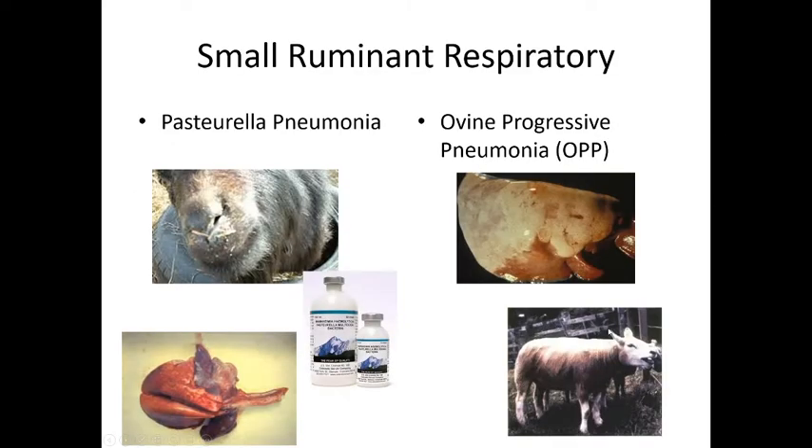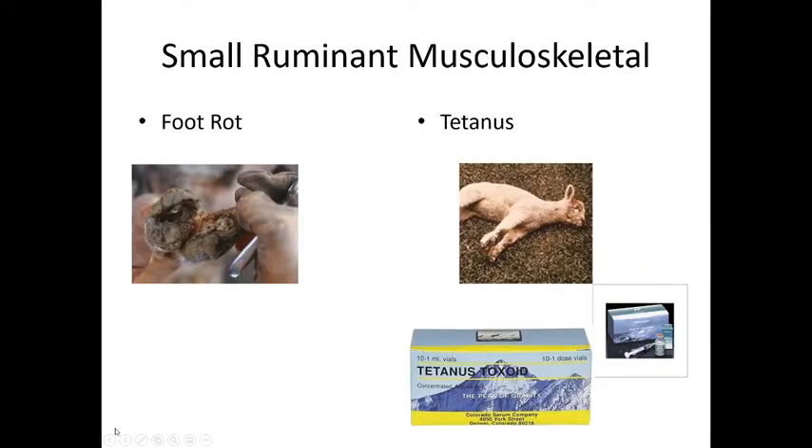Pasteurella pneumonia — Pasteurella multocida — is a common bacteria seen in rabbits, rats, ruminants, dogs, and cats. They can get pneumonia from it, and we can vaccinate against it. Ovine progressive pneumonia causes lung disease and also abortions and is a reportable disease, so we have to be careful. Foot rot is very common — keep their hooves trimmed and their area clean so bacteria don't build up underneath the hoof wall. Tetanus is another concern; we vaccinate against it, and any time an animal is injured we give antibiotics and a tetanus toxoid or antitoxin.